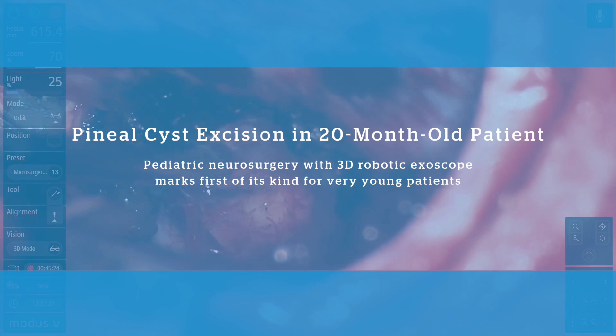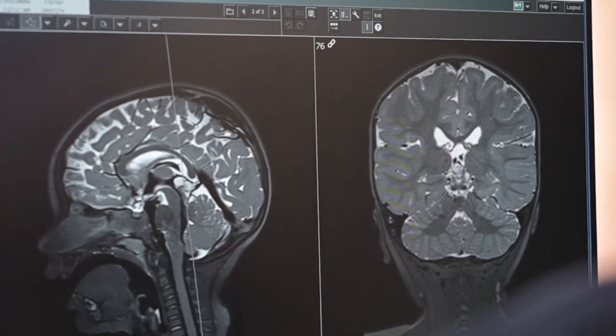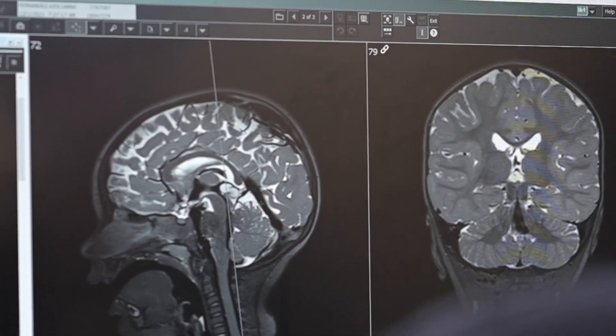The pineal gland is an organ in the back middle part of the brain. Sometimes if that gland looks to be more filled with fluid with distinct borders around it, that can be what's known as a pineal cyst. The majority of pineal cysts never cause any troubles and they're found incidentally — meaning we're doing imaging studies to look for other things and we find a cyst on the imaging. They're very common: about one to four percent of people getting MRIs will find a pineal cyst.